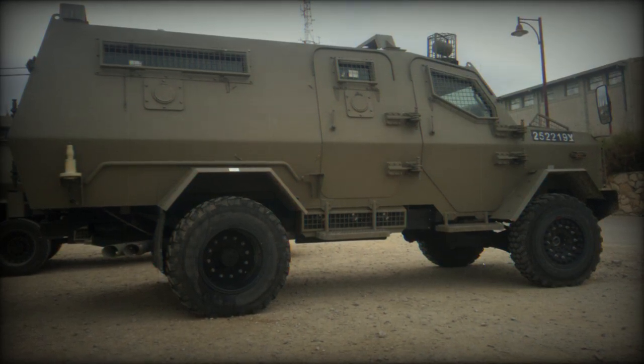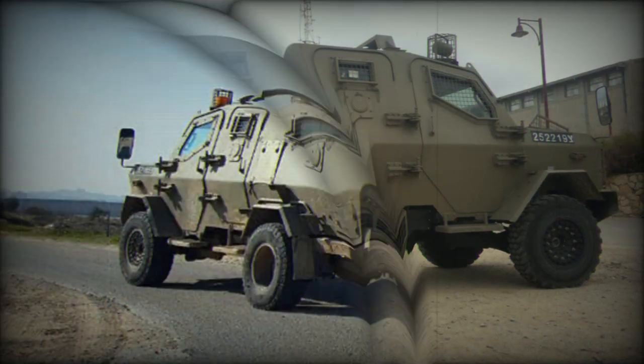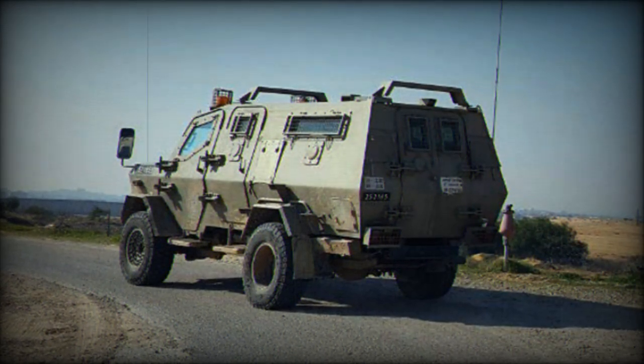Additional amenities include air conditioning for hot climate operations and a rear-facing camera to assist in reverse driving. The vehicle interior is equipped with a double air conditioning system, seats, and brackets for items that a soldier might need.